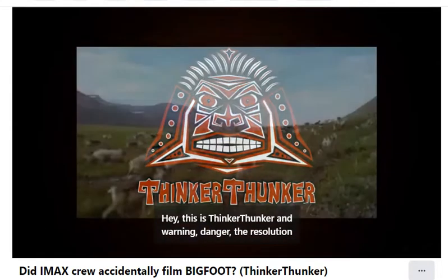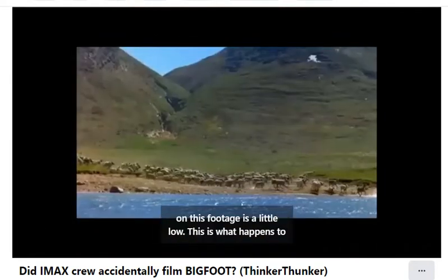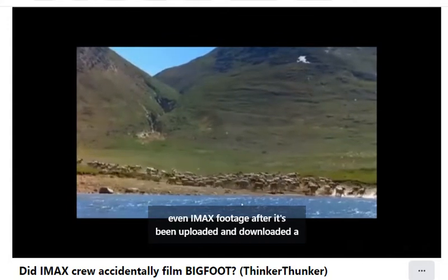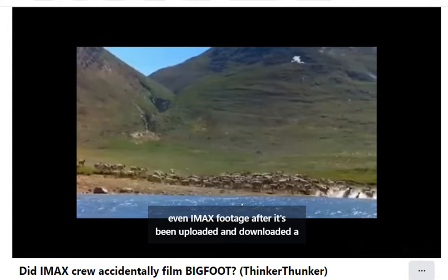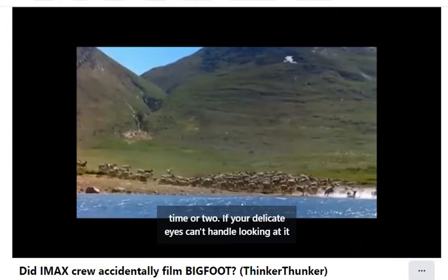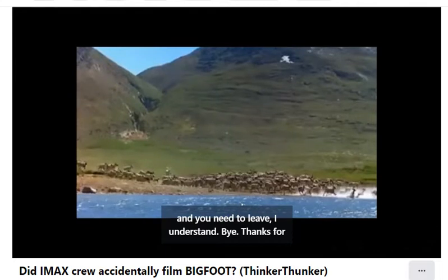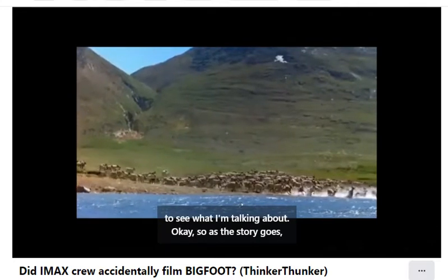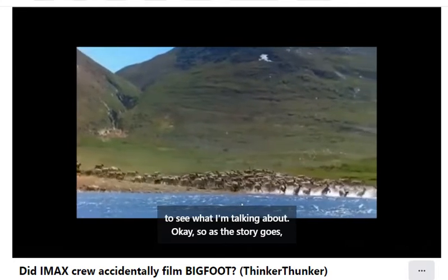Hey, this is Thing2Thunger. Warning — danger — the resolution on this footage is a little low. This is what happens to even IMAX footage after it's been uploaded and downloaded a time or two. If your delicate eyes can't handle looking at it and you need to leave, I understand. For those of you that stay, you'll still be able to see what I'm talking about.